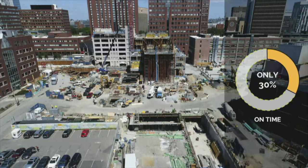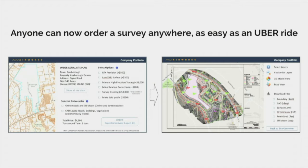Look at Kendall Square, for example. Since I came to MIT, I have not spent a single day without the annoyances of the surrounding construction. And I'm told that only one out of three projects in the US finishes on time. At Airworks, we set out to change this. We're building the largest real estate development platform through data gathered by aerial mapping technology. Our vision is that anyone can get engineering drawings as easy and transparent as ordering an Uber ride.